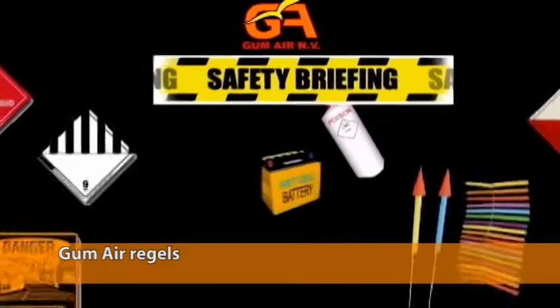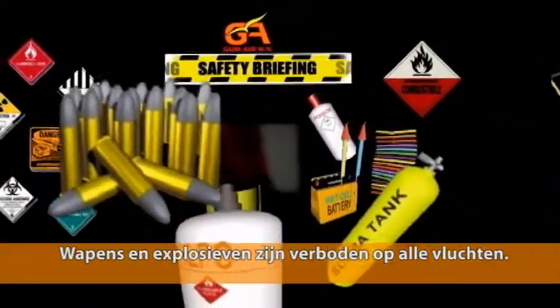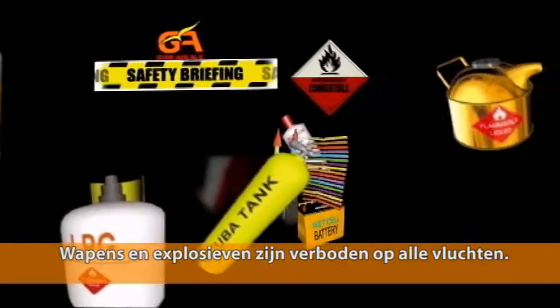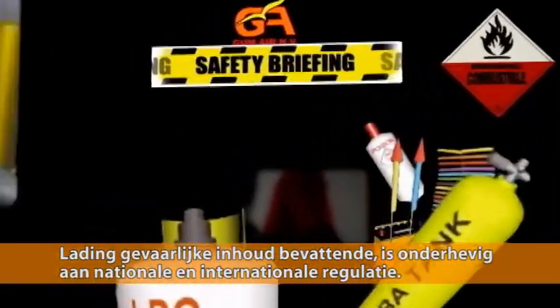Here are some key items you should always keep in mind when flying with Gumair. Firearms and explosives are prohibited on all flights. Cargo containing dangerous goods is subject to national and international regulation.